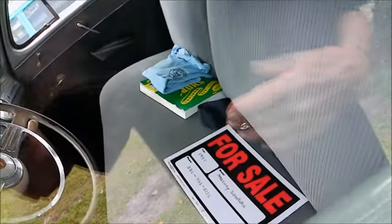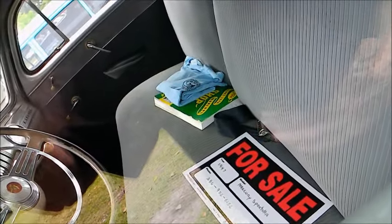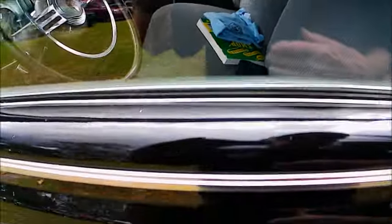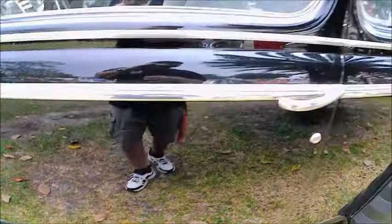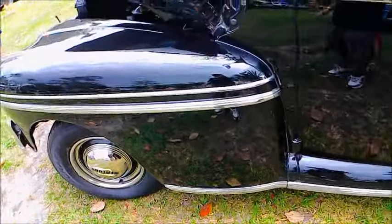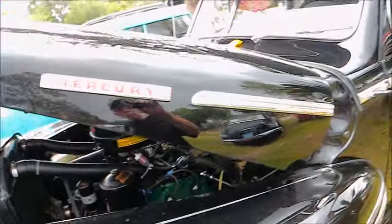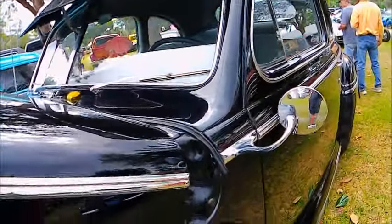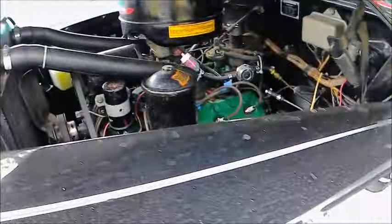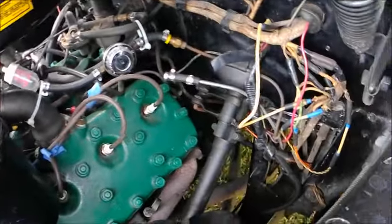Looks like the car has an original radio, although it's hard to detect. And of course this would have a manual three-speed transmission with the shifter on the column. It happens to have a sun shade over the windshield.